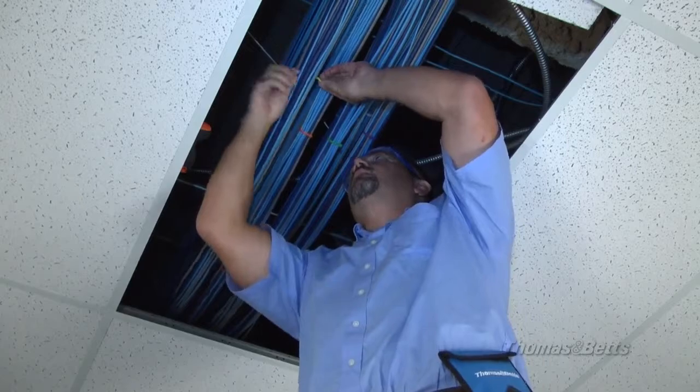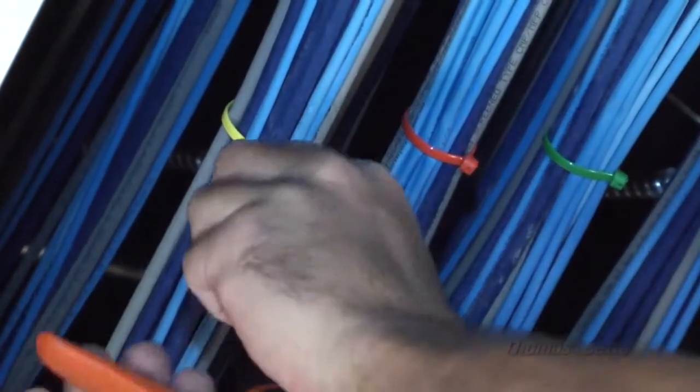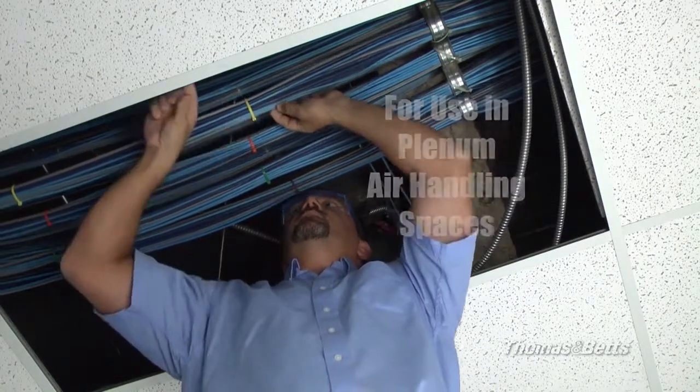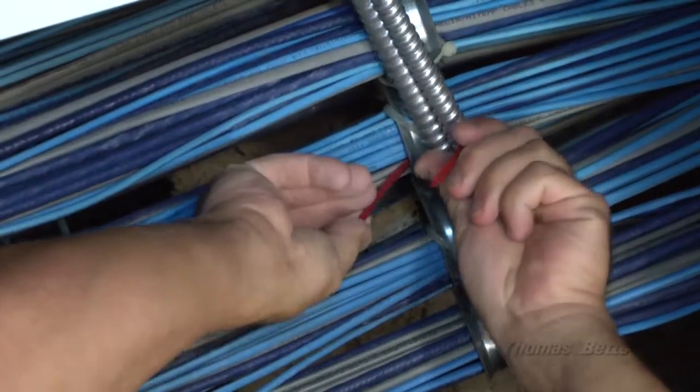To meet the code requirements for these spaces, Thomas and Betts put Tie Wrap to the test. Select Tie Wrap High Performance Cable Ties are UL tested and UL listed to be suitable for use in wiring in other spaces used for environmental air, in accordance with Section 300.22 of the National Electric Code.